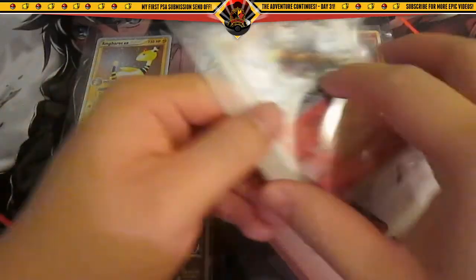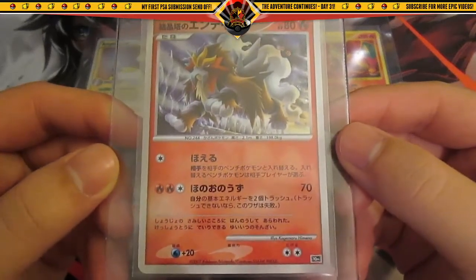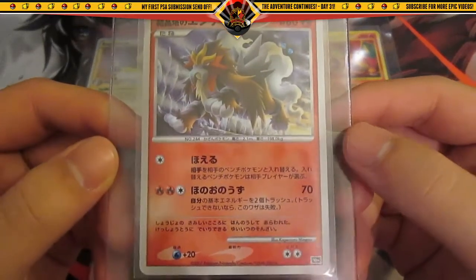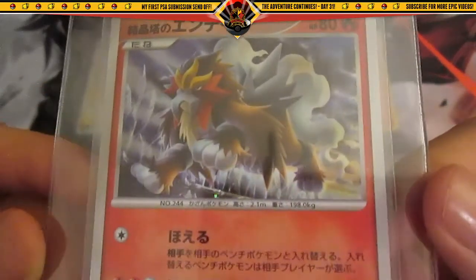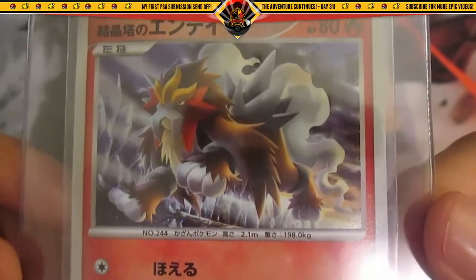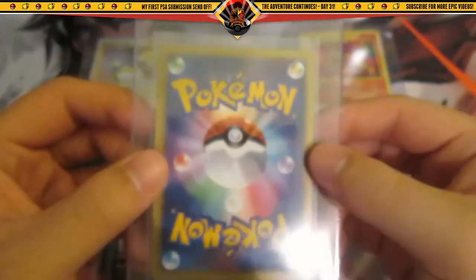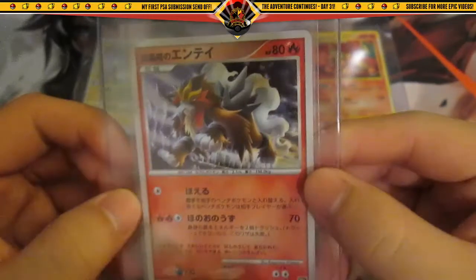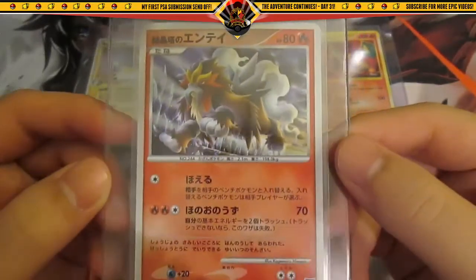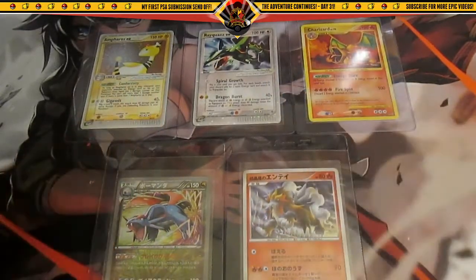The last card I picked out is actually a card for my Entei collection — it's the 10th Anniversary promo card. Very, very freaking awesome artwork, probably one of my favorite Entei cards. I'll be very sad if this card receives a mint 9 or lower. I really want a gem mint 10. I'm not an official PSA grader, so I can only hope for the best.